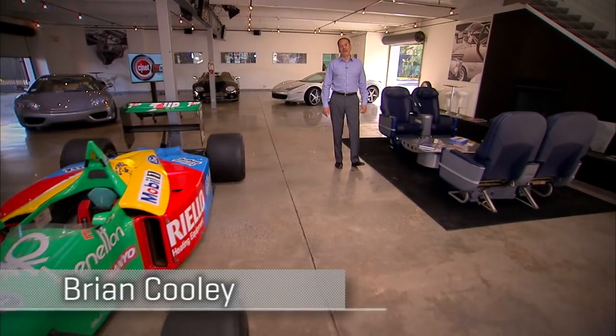Welcome to CNET on Cars, the show all about high-tech cars and modern driving. I'm Brian Cooley. Every year, about a handful of cars make up the majority of the email we get asking us to review one model or the other. And this year, one of those was the Lexus IS — completely new. So we got our hands on an IS 350 all-wheel drive F-Sport. That's just about everything to check the tech.